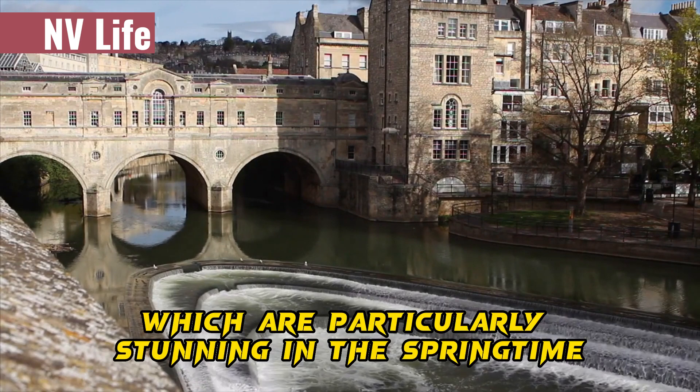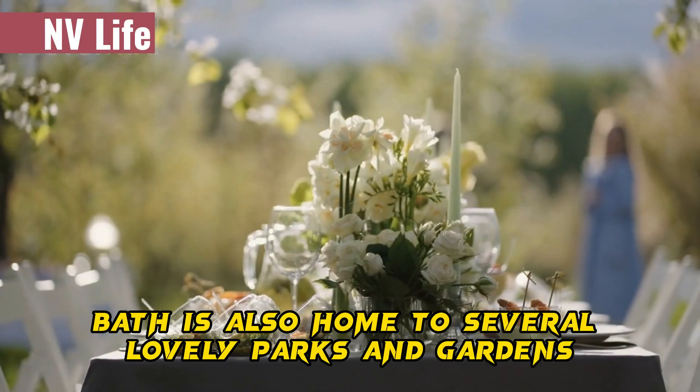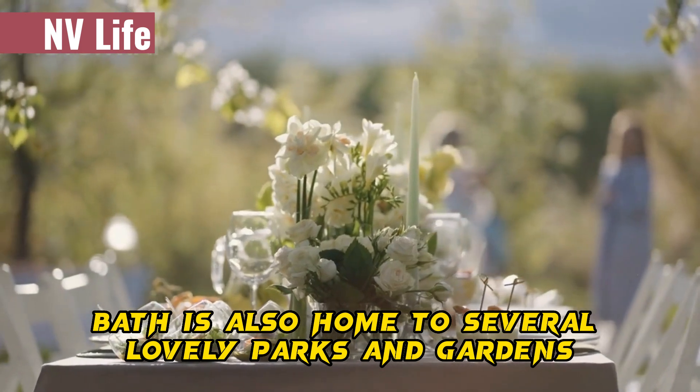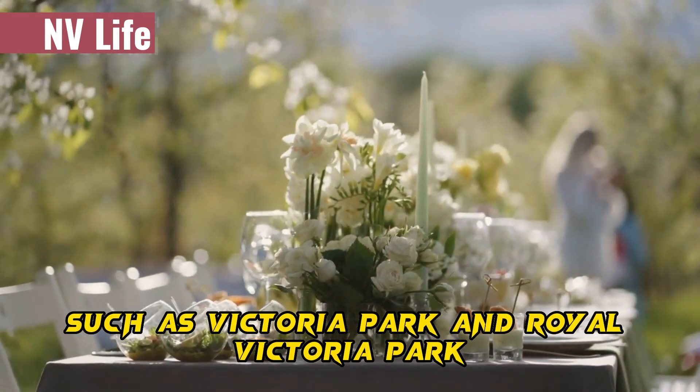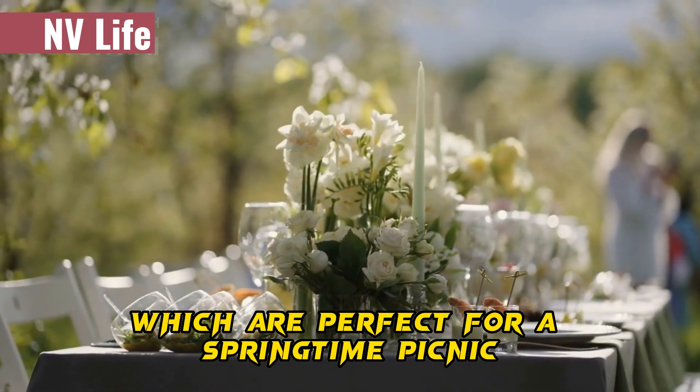The Roman baths are particularly stunning in the springtime. Bath is also home to several lovely parks and gardens, such as Victoria Park and Royal Victoria Park, which are perfect for a springtime picnic.